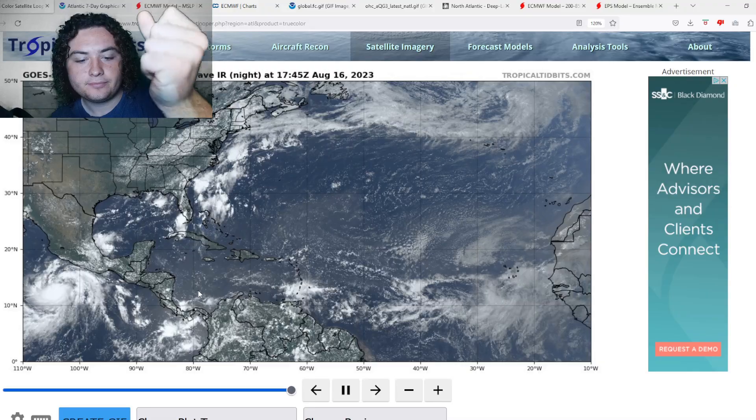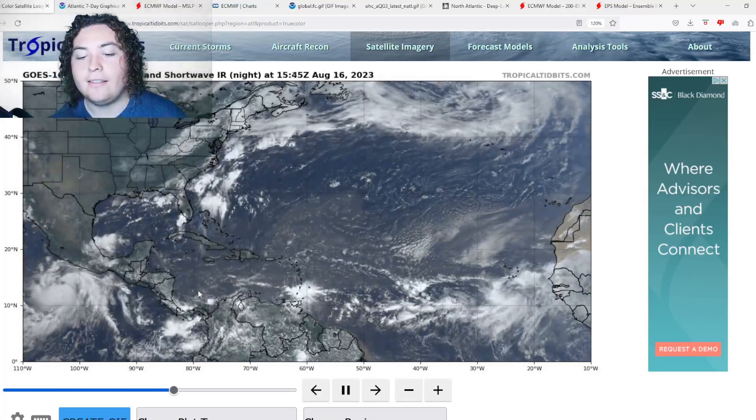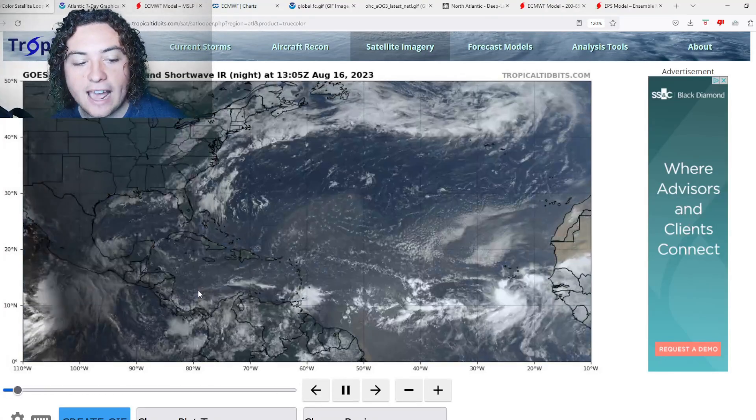What is up weather enthusiasts, I'm your host Pat's Path Predictor. Let's get right into the weather. Here's the situation we have going for you ladies and gentlemen: the Atlantic is about to get very active.